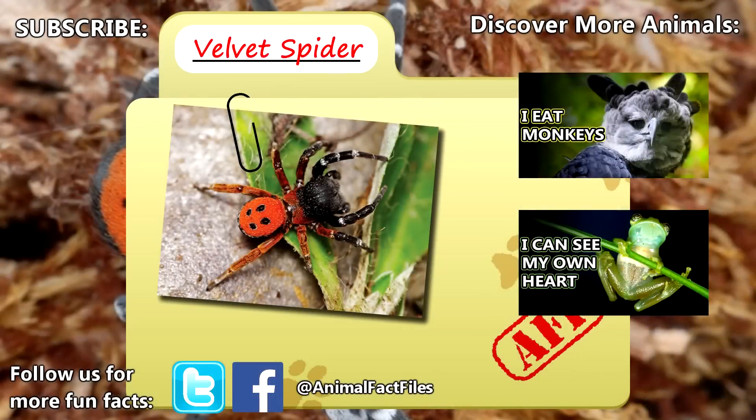For more facts on velvet spiders, check out the links below. Give a thumbs up if you learned something new today.